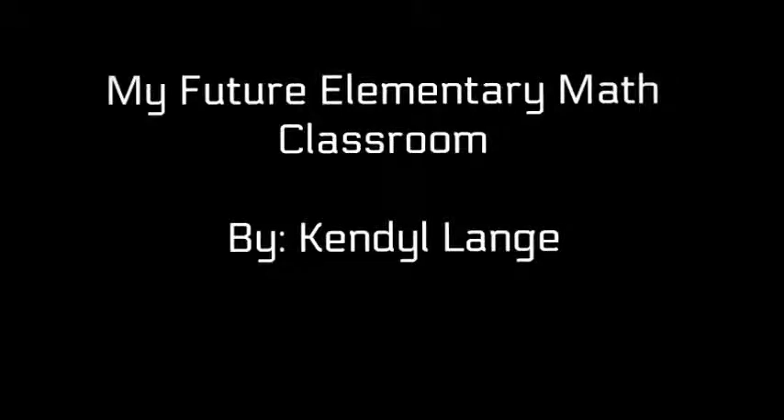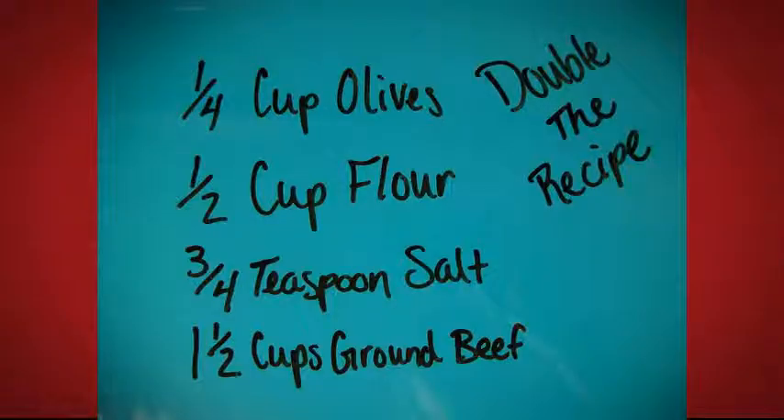My future math classroom is a place where students learn that math is important to our everyday lives. A classroom where students learn all the different things math is used for on a daily basis — a place where students learn that they use math every day, whether or not they know that they are using it.